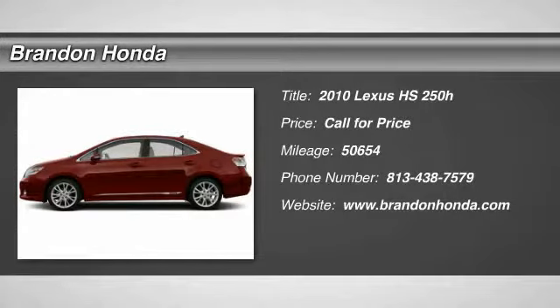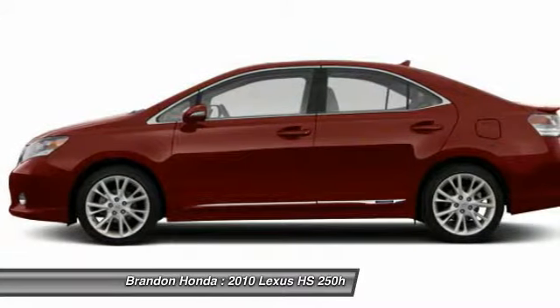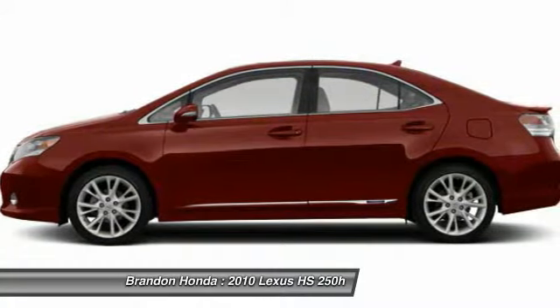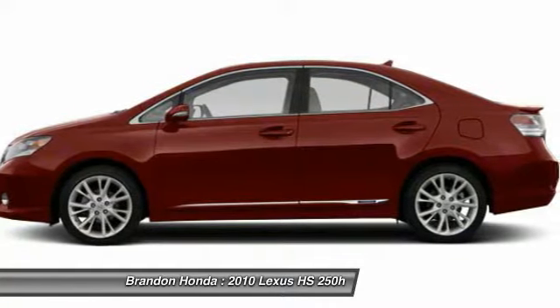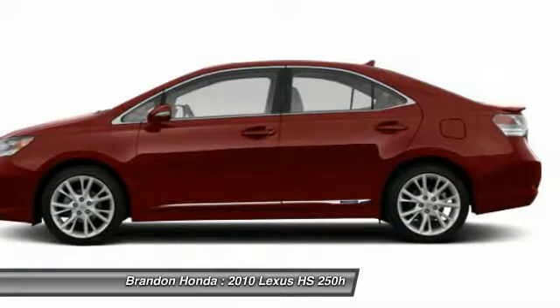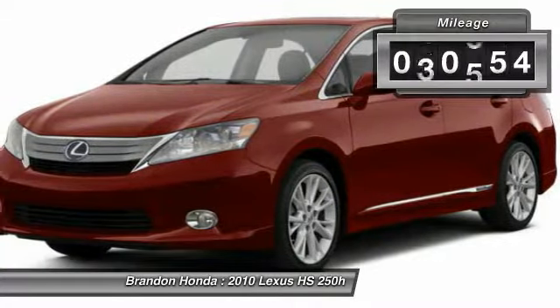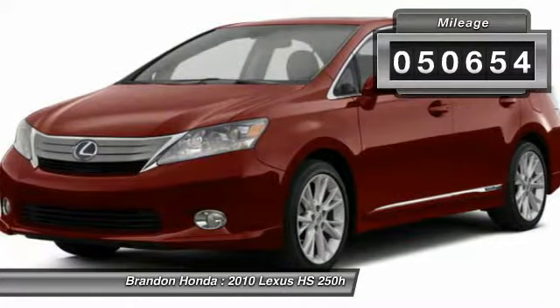The 2010 Lexus HS250H. Beyond uniting electricity with gas, the HS250 Hybrid pairs comfort with technology and sustainability with performance — the most efficient Lexus ever built. The HS250 Hybrid offers unrivaled class and power. This vehicle has less than 55,000 miles.